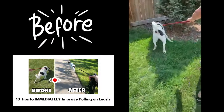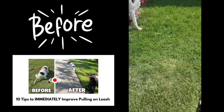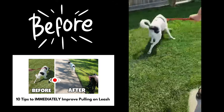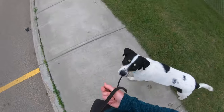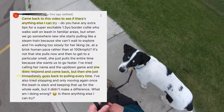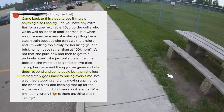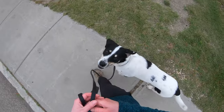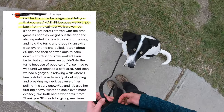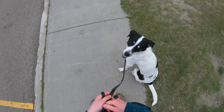I previously made a '10 tips to immediately improve leash walking' video with my client Louie that I'll link in the video description if you haven't watched it. That video got amazing feedback but I also received follow-up questions asking how I handle a dog that immediately pulls again after getting a treat. The written suggestions I provided in the comments were really helpful, so today I'm going to show you how I use those tips with Remy.